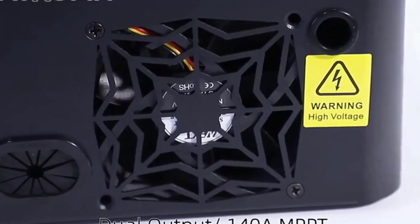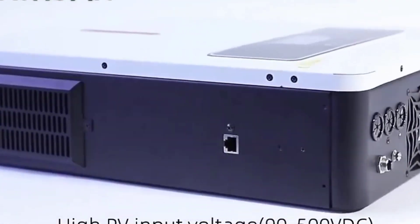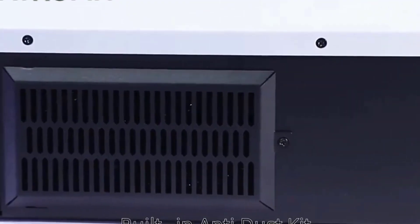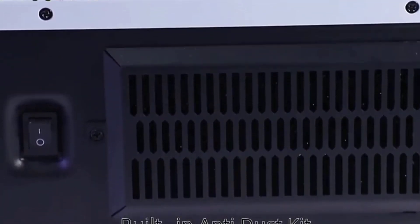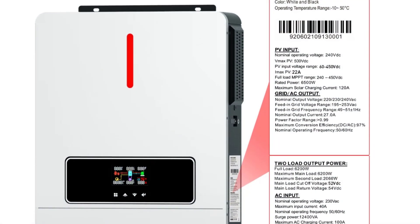The AGH 3.6 features built-in Wi-Fi for smart monitoring and a wide range of input and output voltage options. It's designed for single-phase operation and can handle up to 27 amps of output current. With its robust features, it's a great choice for those who want both efficiency and flexibility in their solar system. Plus, it's certified for safety with CE certification.